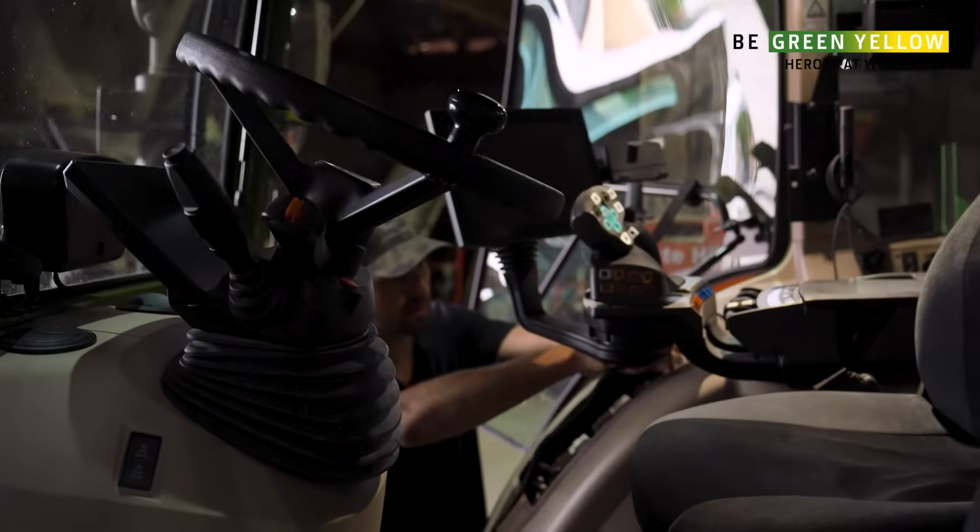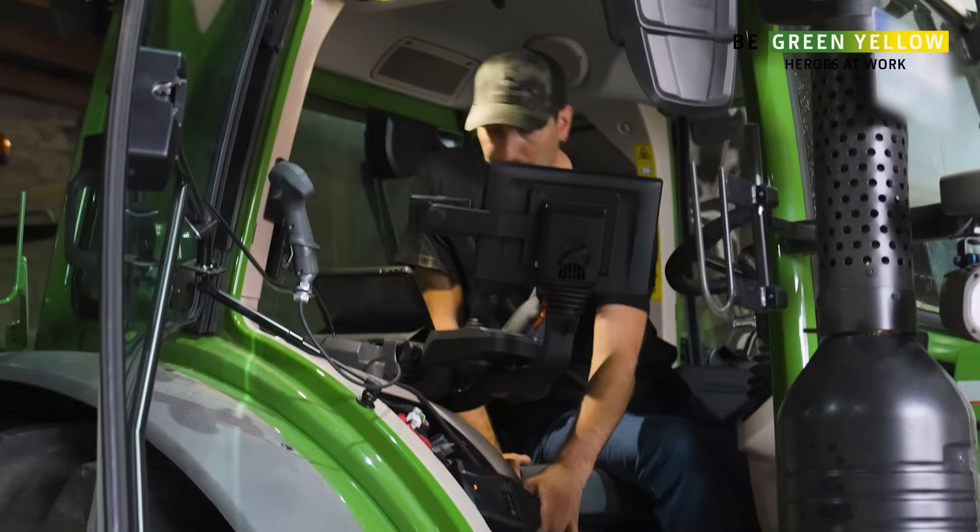Here we have our JDLink modem under the fuse box. Let's modify it. Yes, the modem is coming to life.